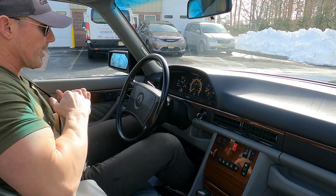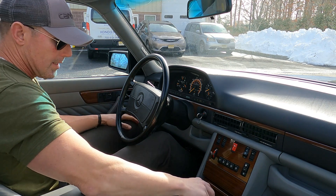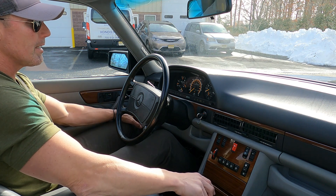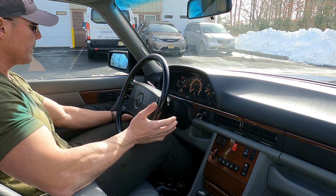Good morning, it's February 2nd, 2022. Going to be going for a quick little drive in this 1989 Mercedes-Benz 300 CE.